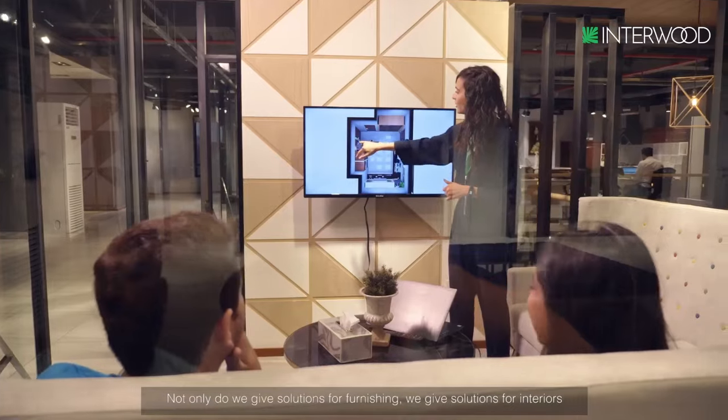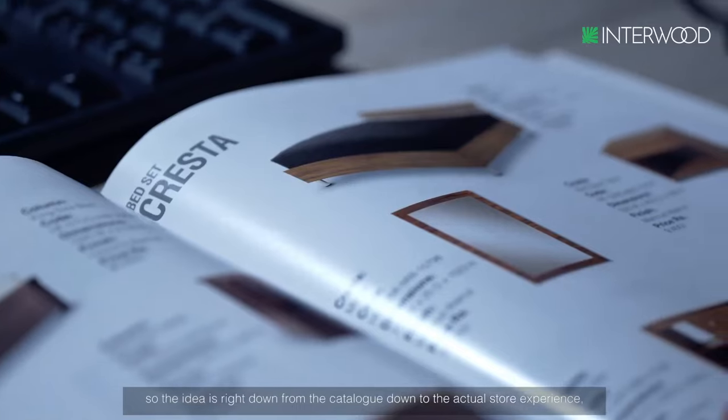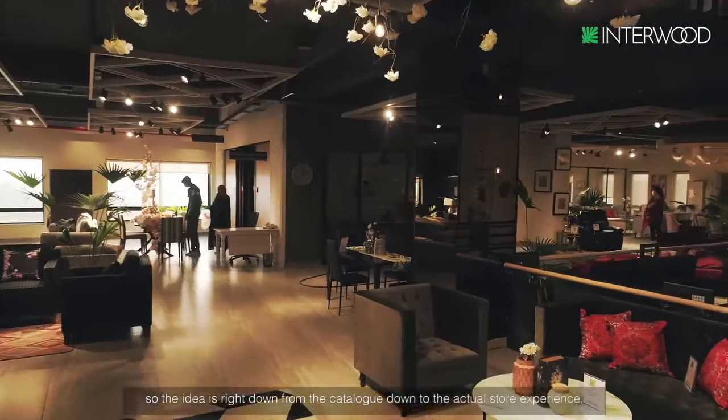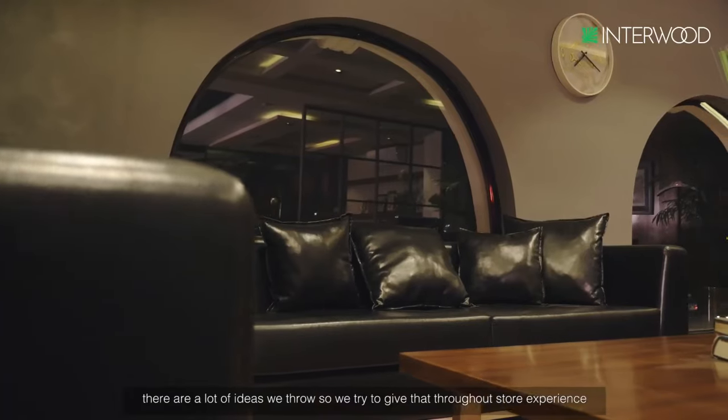It's a different mindset altogether. Not only do we give solutions for furnishing, we give solutions for interiors. This idea runs right from the catalog down to the actual store experience. We try to give that through our store experience and all the catalogs that we provide. Our strategy is to purely look at the customer, their needs, the service level, and the product and service that we provide. For us, customers are everything.